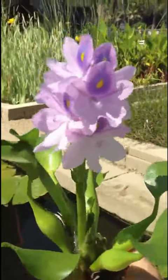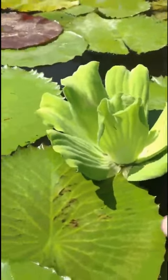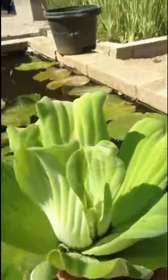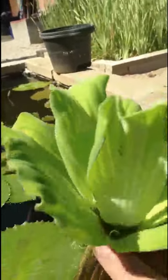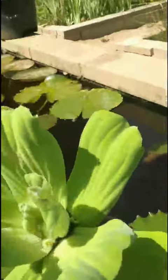We also have the water lettuce, which also floats. It does not bloom but still does a great job of filtering the pond. Same thing — it's got roots that hang down and multiplies quite quickly also.